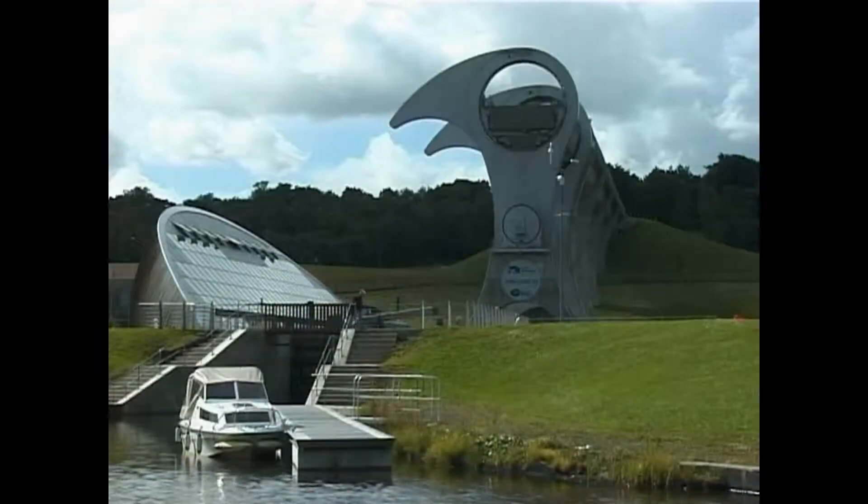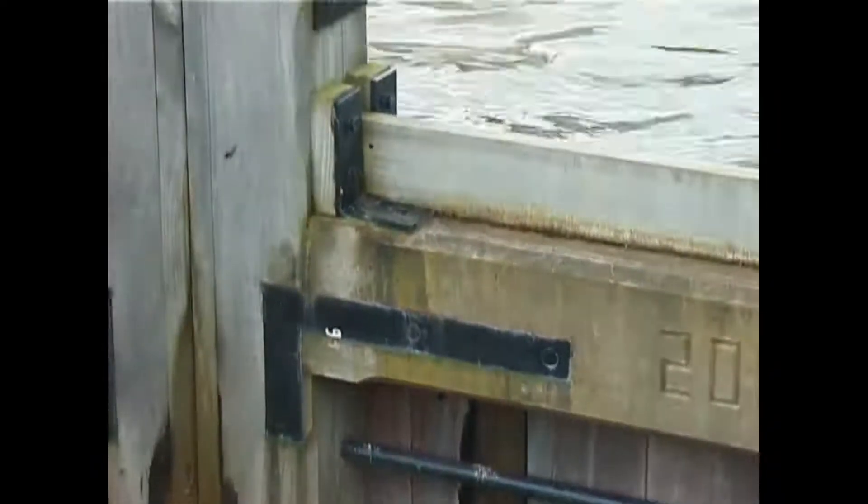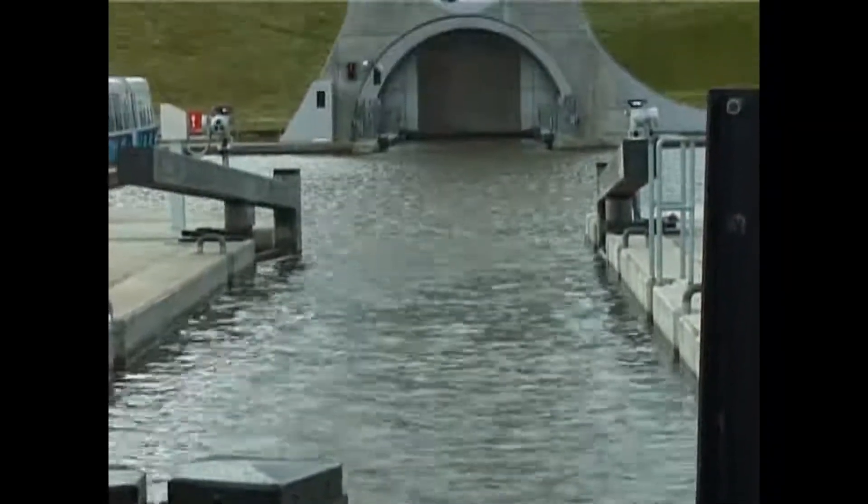The Falkirk Wheel is unique. As the major element in the Millennium Link project, its dramatic, eye-catching design and unconventional boat trips for the public have turned it into a major tourist attraction for Scotland.